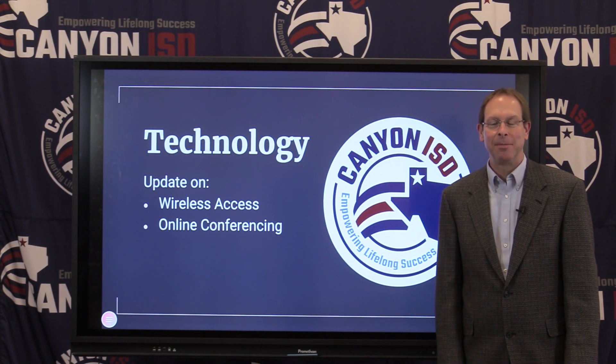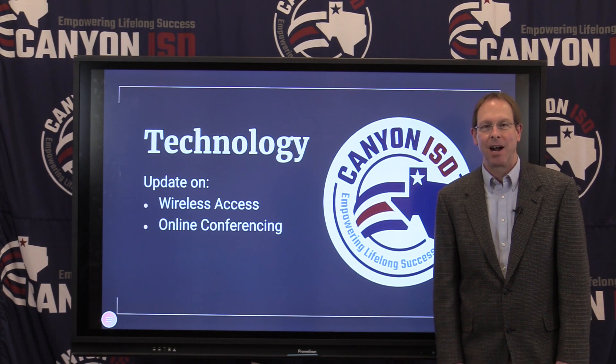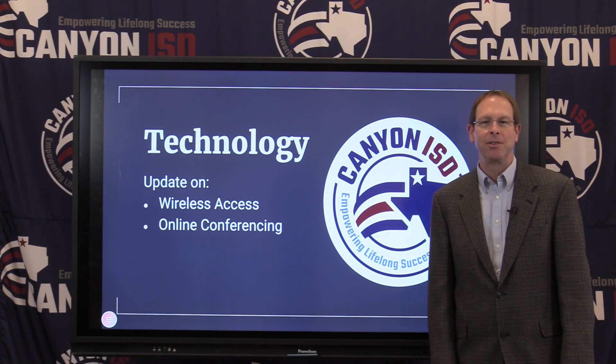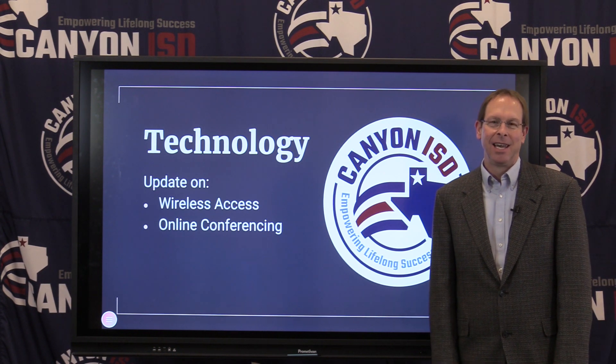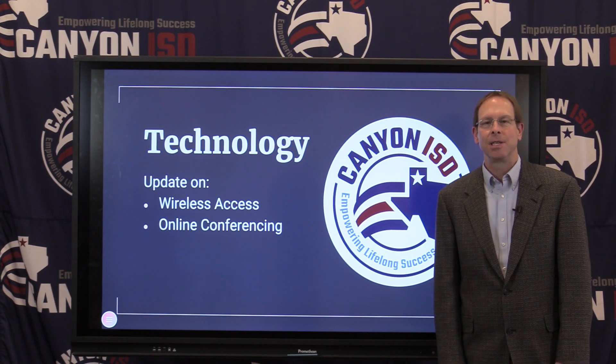Hi, Canyon ISD family. Glad to be with you again today, April the 1st. Our meal count today: 2,273. So again, helping more and more families. That's a new record for us at Canyon ISD, and we're learning so much through this process.